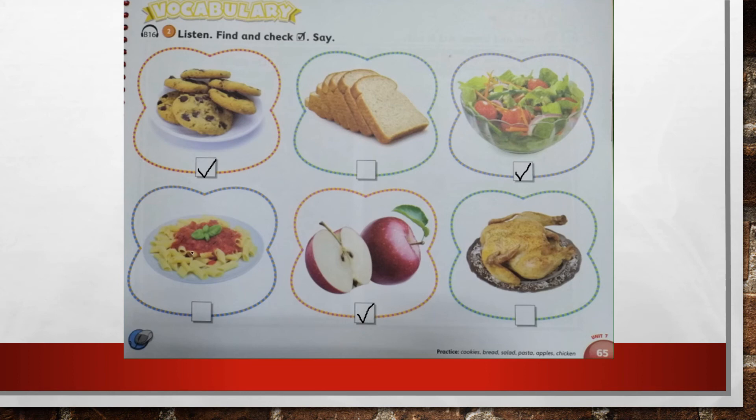Pasta. Put a check under the pasta and say: this is pasta. Bread. Put a check under the bread and say: this is bread. Chicken. Very good. Put a check under the chicken and say: this is chicken. Great job. Hope to see you soon.